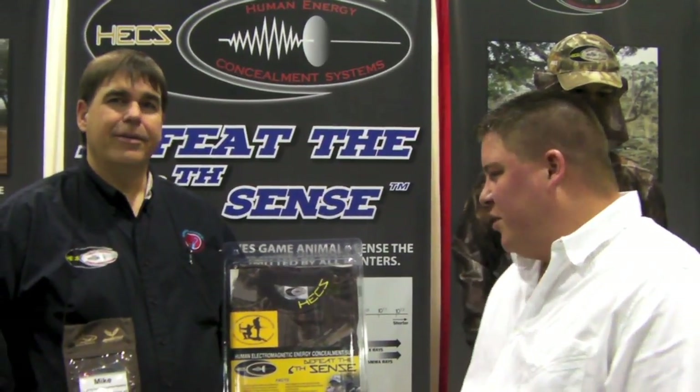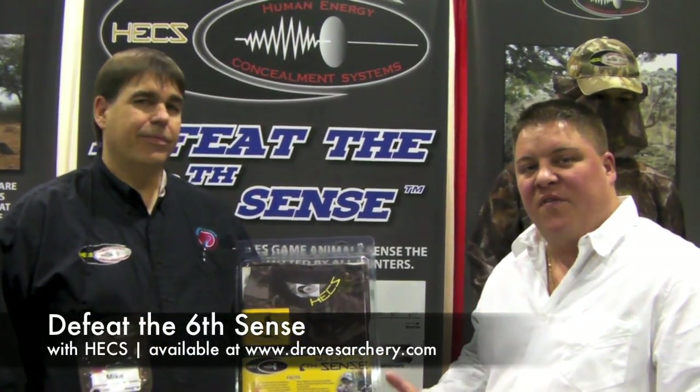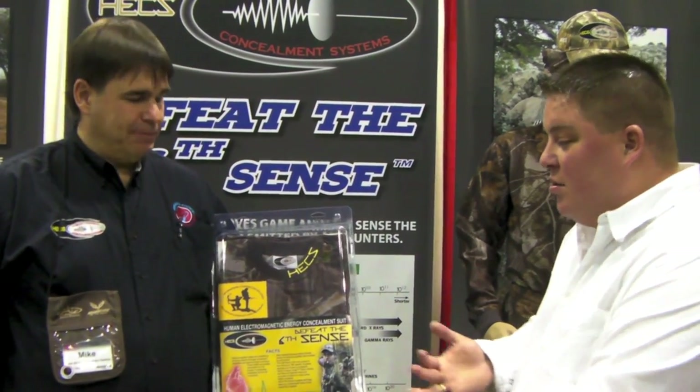Here we are at Draves Archery, dravesarchery.com. I'm here with Mike from Human Energy Concealment Systems. It's a new product with some pretty cool features. It kind of explains the sixth sense, as a lot of people would describe it. Mike, what is this system, how does it work, and what is it going to benefit me by using it?